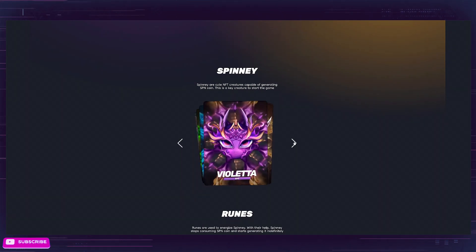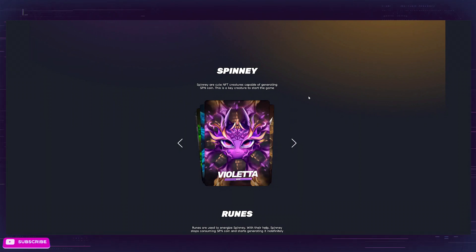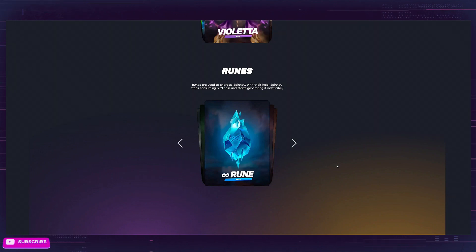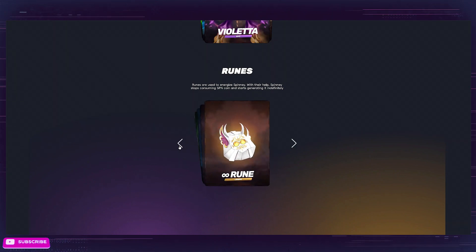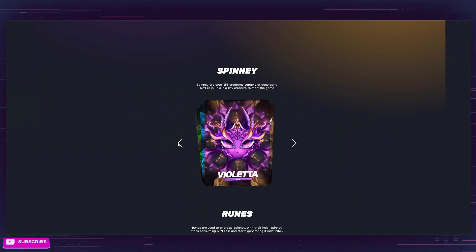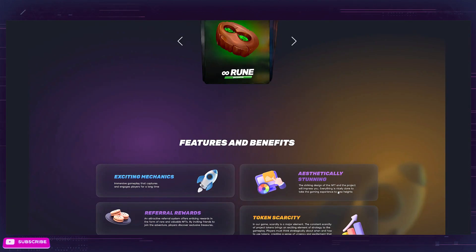Here's a SPINI — they have what they look like right here. You've got several rarities. SPINI are cute NFT creatures capable of generating SPIN token; this is a key creature to start the game. Runes are used to energize SPINI. With their help, SPINI stops consuming SPN coin and starts generating it indefinitely. So if you have a rune, it makes the system autonomous — instead of having to click every day, it becomes autonomous and you do not use SPN coin. You need a rune that matches your rarity, so if you have an uncommon SPINI and get an uncommon rune, it becomes autonomous and you don't have to pay the fee to spin. Big benefits there.